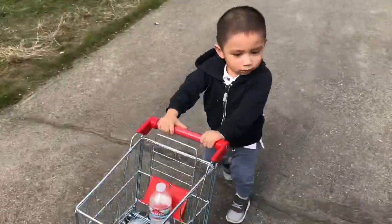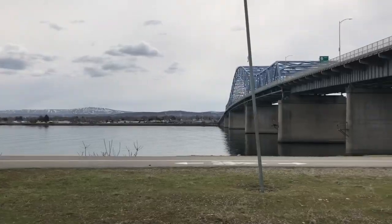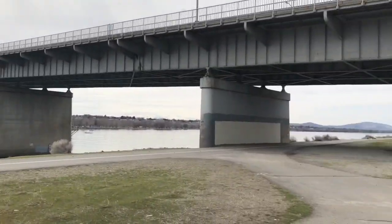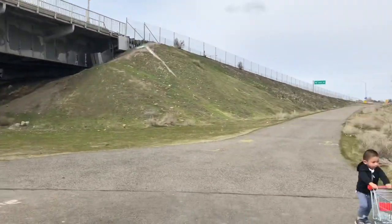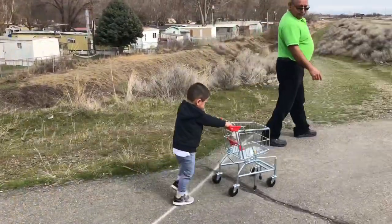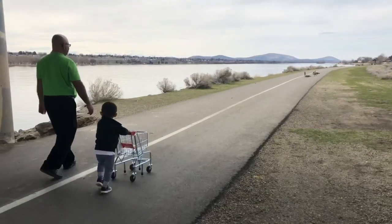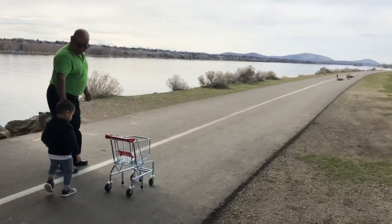I like this shopping cart because it's realistic. There were other ones that were blue or pink, but I like this one because it looks real and feels real, and I feel like the toddler won't get bored with it. They'll be able to use it as they grow up a little bit more.